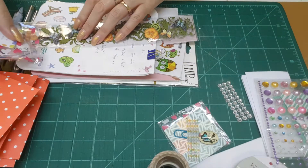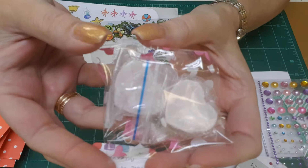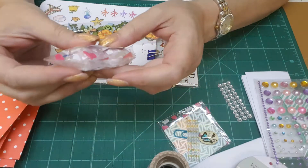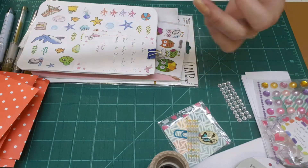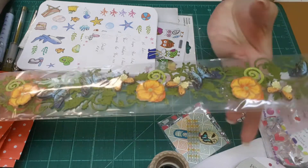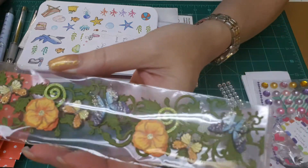She sent me these candle melts for an oil burner — they smell wonderful, and it's got 'Poison' written on them so I think that's the scent. And then this is a 3D paper banner with butterflies and flowers, very pretty.